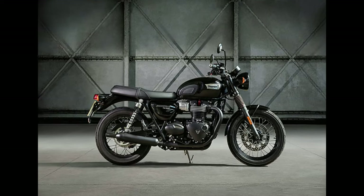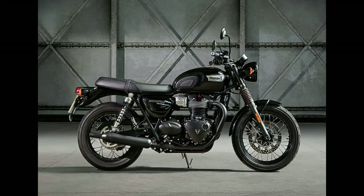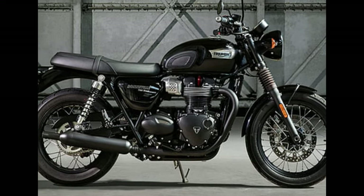Number 1: Triumph Street Twin. Motor: 900 cubic centimeters. Max torque: 80 Newton meters. Fuel capacity: 12L. Top speed: 180 kilometers.